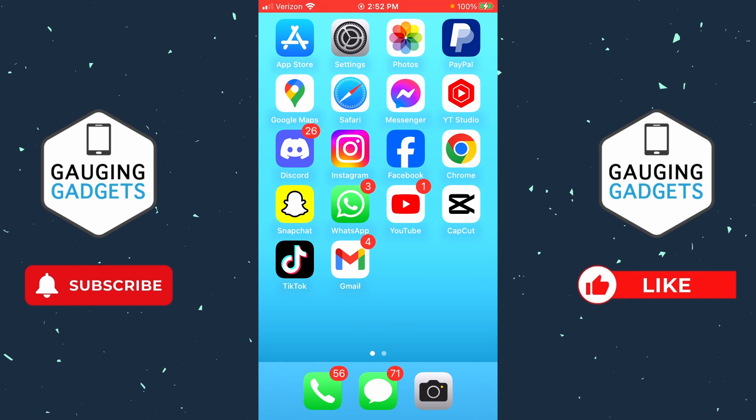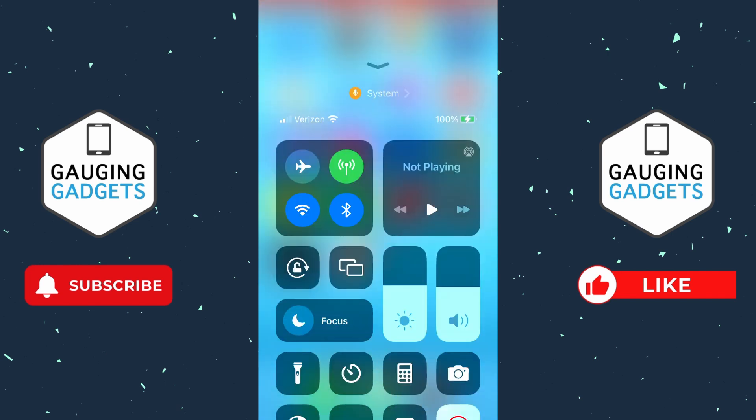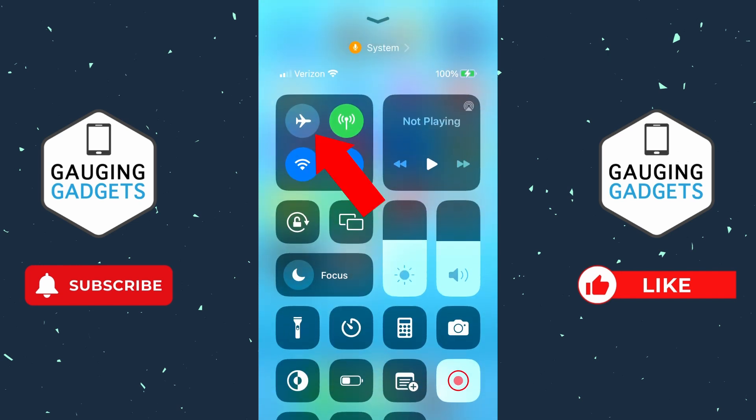So to fix iMessage not working, the first thing I would recommend doing is swiping down from the top right to open up the control menu, select the little airplane just for a second or two, and then toggle it off. This will do a quick turn on and off of your mobile network and it might fix the issue for you.